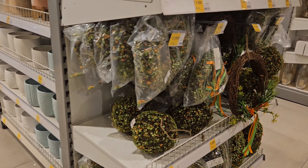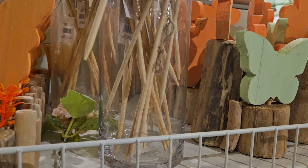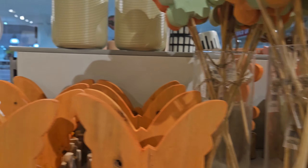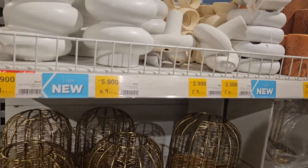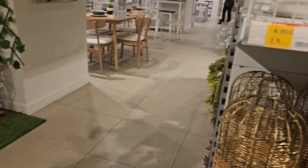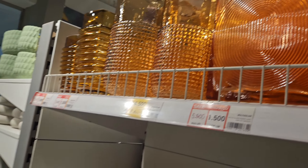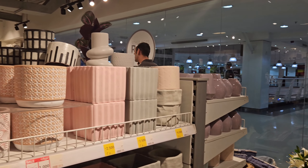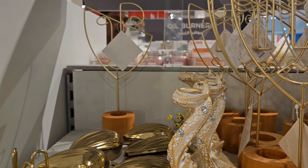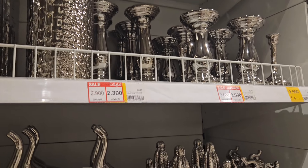I was wearing a lot of different shapes. I was wearing a lot of items.